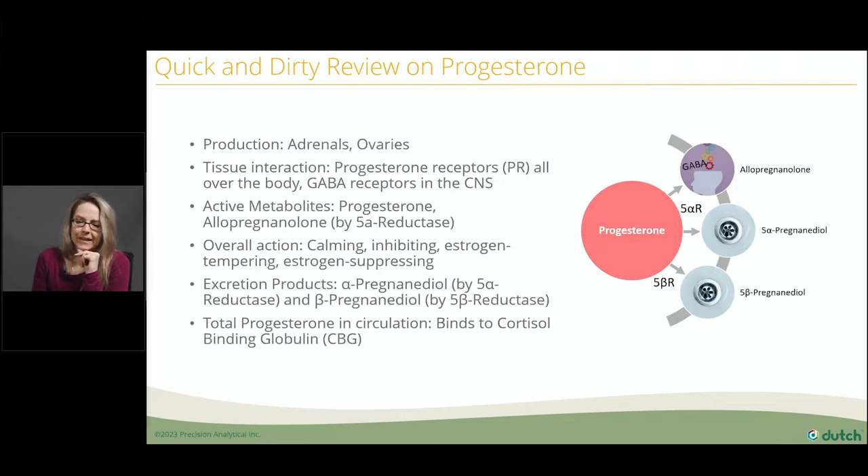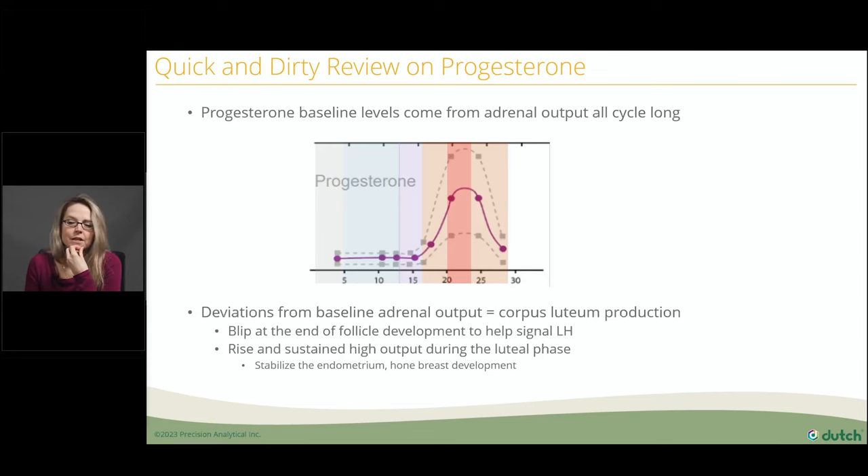Here's our recap of progesterone. Progesterone is made in the adrenals all cycle long — through follicular phase, menses, and even when the ovaries have kicked in during the luteal phase. It forms GABAergic neurosteroids that make us feel relaxed through the 5-alpha reductase pathway, and it's calming and estrogen-opposing. The baseline progesterone comes from the adrenals all cycle long, and then the ovaries kick in to provide extra progesterone output during the luteal phase.